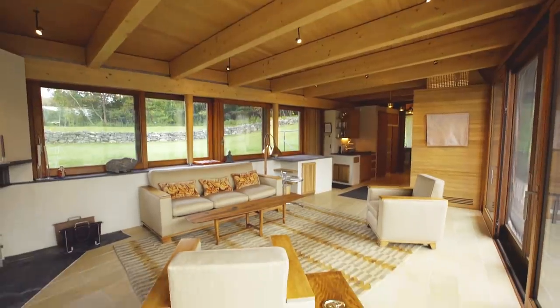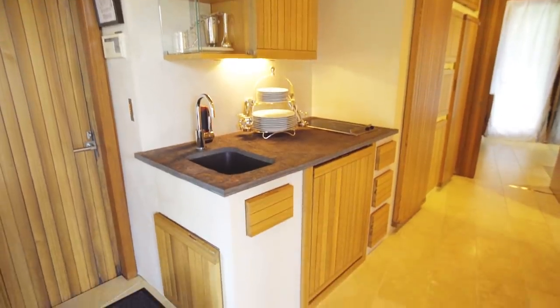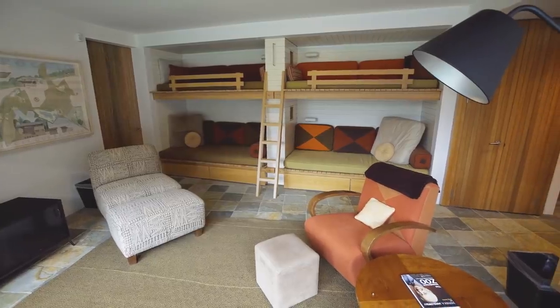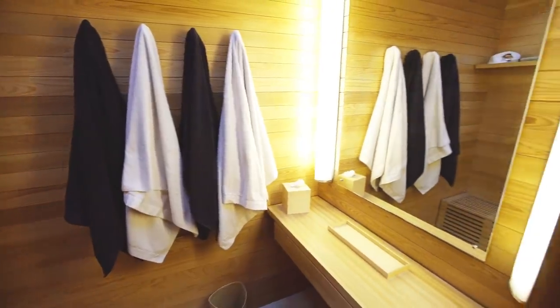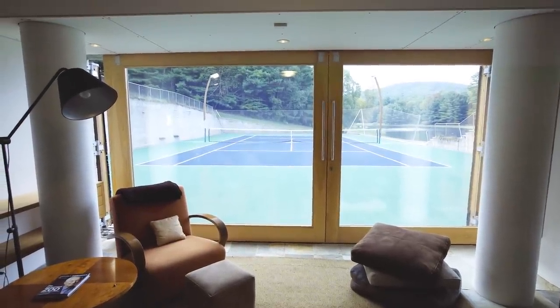Inside the tennis house there's a great living room and kitchen to sit and entertain your guests, and also to watch a game going on either day or night. You have sleeping for four, two bathrooms, two viewing areas, and you can watch tennis all day or even into the evening.